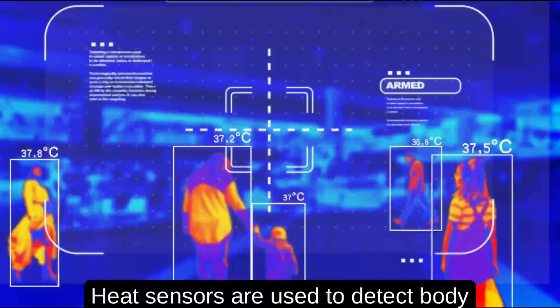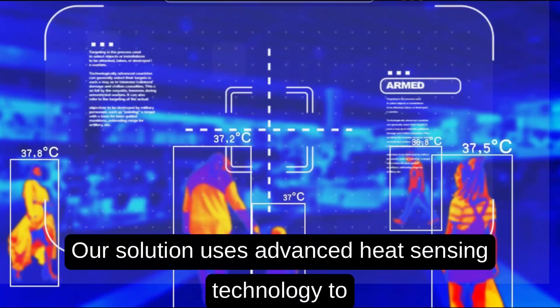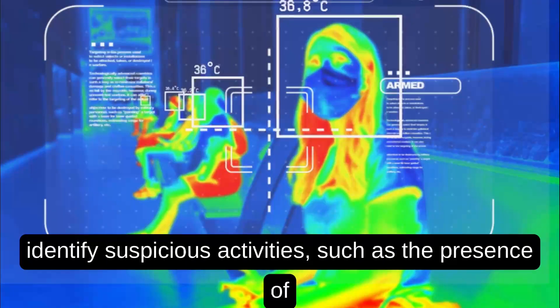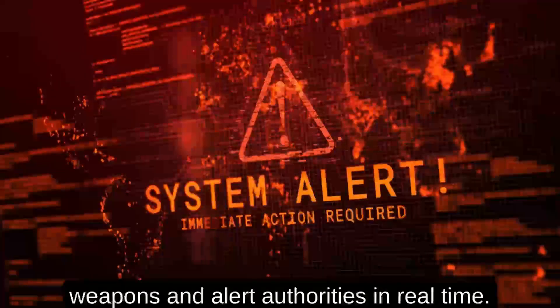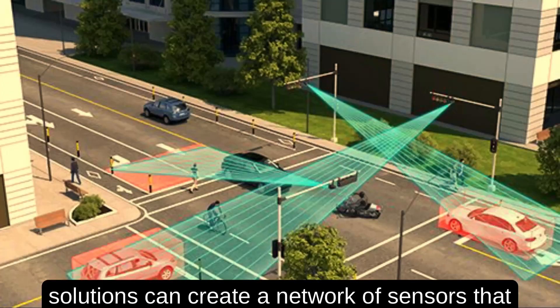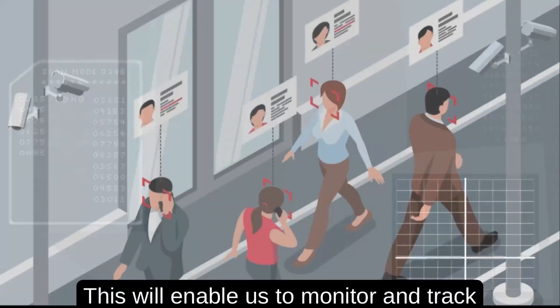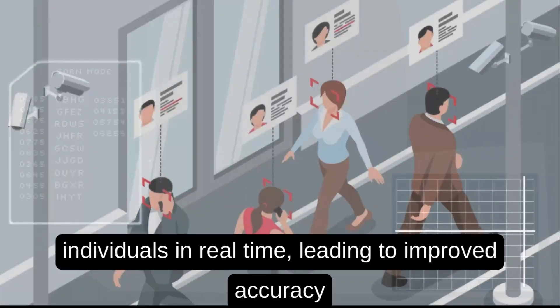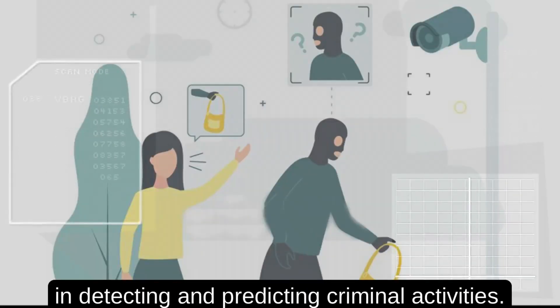Heat sensors are used to detect body heat and movement patterns of individuals. Our solution uses advanced heat sensing technology to identify suspicious activities such as the presence of weapons and alerts authorities in real time. The integration of wireless sensor networks into our solution can create a network of sensors that can interconnect with the CCTV network infrastructure. This will enable us to monitor and track individuals in real time, leading to improved accuracy in detecting and predicting criminal activities.